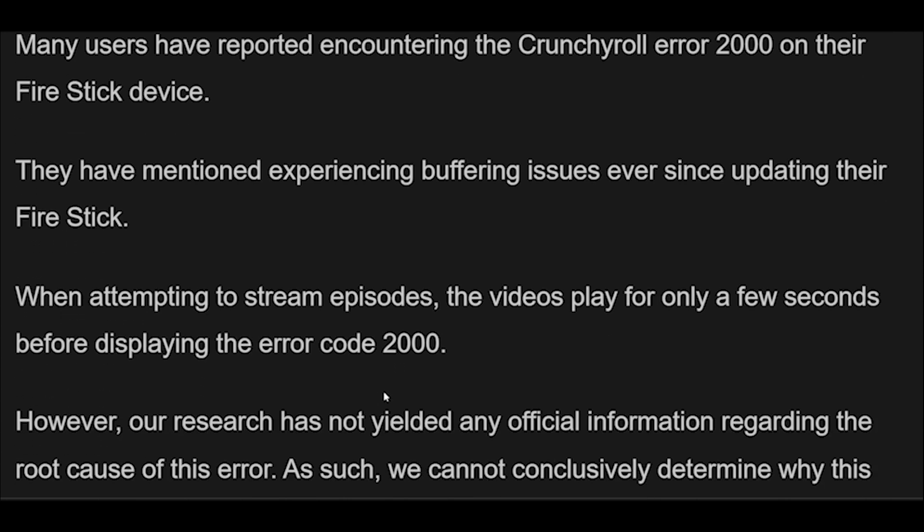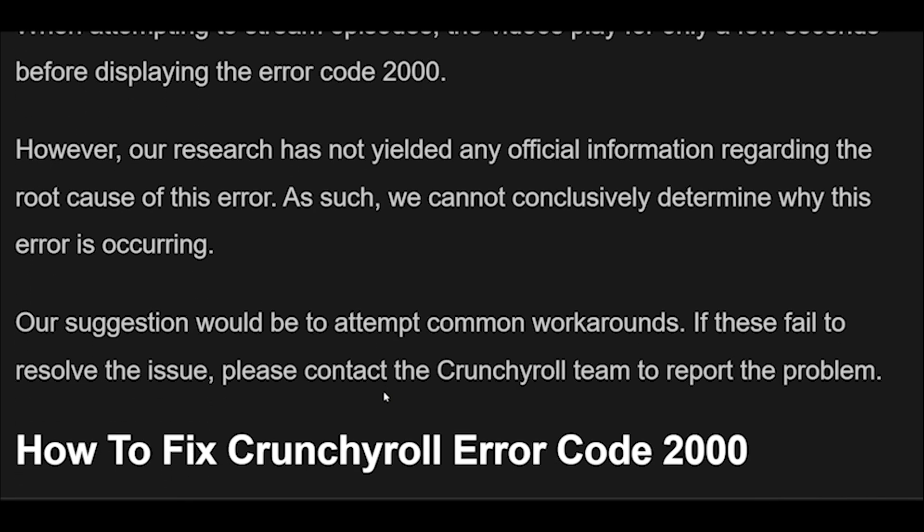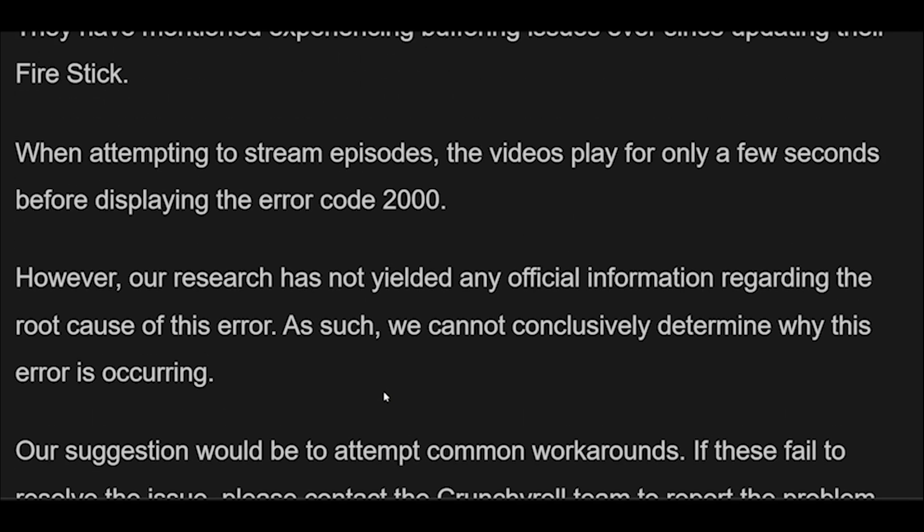Why does Crunchyroll Error Code 2000 occur? Many users have reported encountering the Crunchyroll Error 2000 on their Fire Stick device, experiencing buffering issues ever since updating their Fire Stick. When attempting to stream episodes, the videos play for only a few seconds before displaying the Error Code 2000. However, our research has not yielded any official information regarding the root cause of this error, so we cannot conclusively determine why this error is occurring.